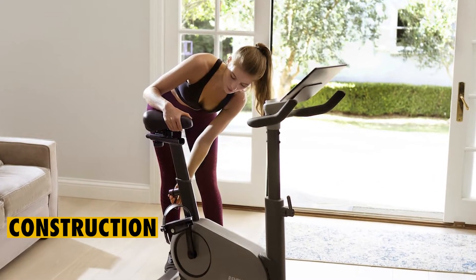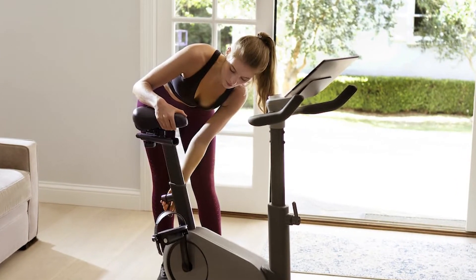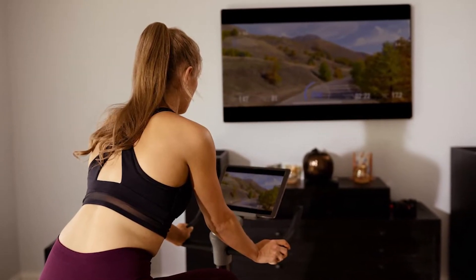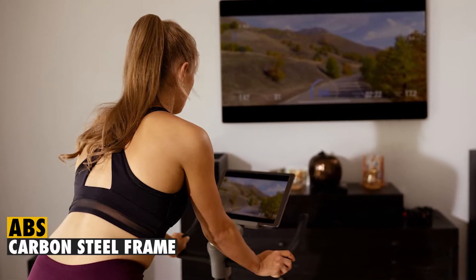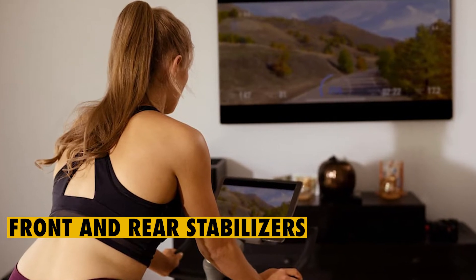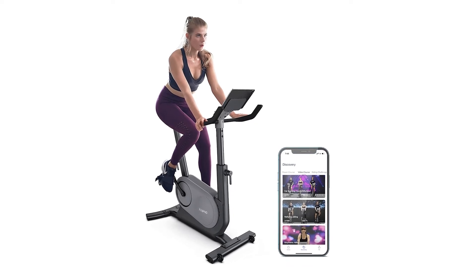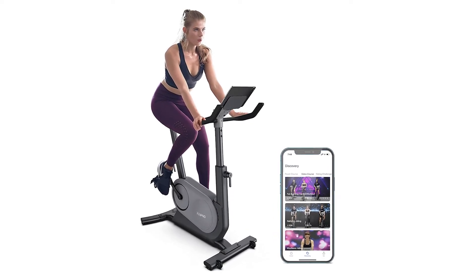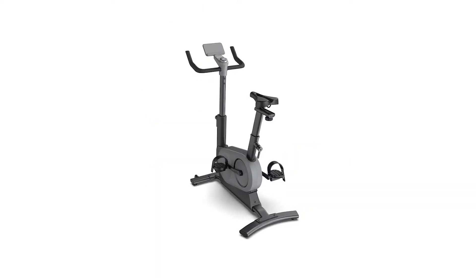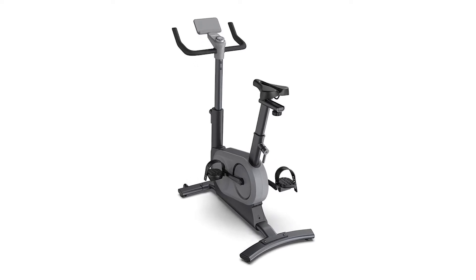Construction. Before choosing any bike, it's essential to find out how it's made, since this can help you gauge how long it can serve you. Renfo AI-powered is a sturdy bike that you can rely on for a long time. It is made using ABS and has a carbon steel frame. The manufacturer also includes front and rear stabilizers that are made from steel and levelers that you can adjust. Due to the robust make of this bike, you can use it without worrying about tipping over during intense workouts. The overall weight of this bike also makes it more stable. Renfo AI-powered bike comes with wheels that make it easy to move around, and you can store it in a small area, like a closet.